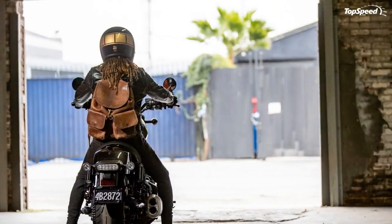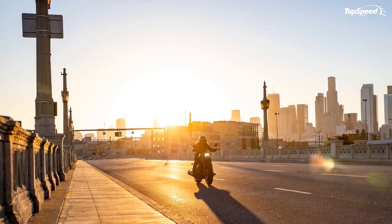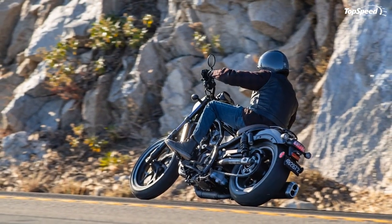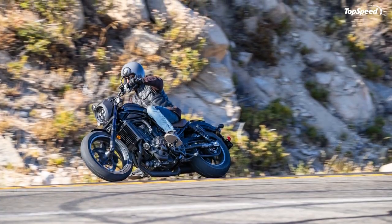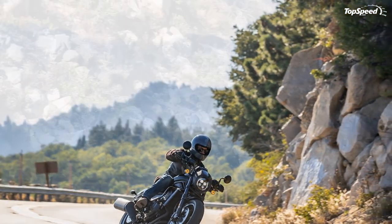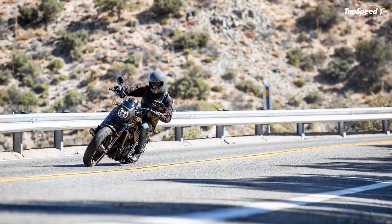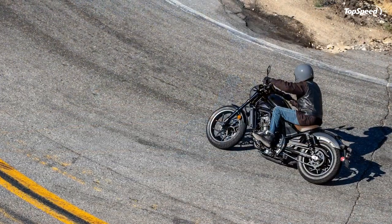The Rebel 1100 is the logical midsize evolution of its 300 and 500 siblings with clear DNA markers throughout. A slightly bobbed front fender leads the way between blackout forks. The somewhat sinister darkness continues onto the triple tree, frame, engine, exhaust, and swingarm — a nod to custom culture reinforced by the bobbed rear fender. A low-slung solo saddle rests you at 27.5 inches off the deck, combining with a short-rise handlebar and mid-mount foot controls to deliver a relaxed, upright riding posture. Since the foot pegs place your heels under your knees, you can slide side to side for some limited body English in the curves.